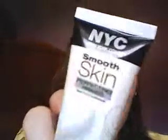The first thing I got is an all-over face product, and it is by NYC New York Color. It is the Smooth Skin Perfecting Primer, and it is just a white color. It doesn't have any tint to it. It was like $4, and I just thought I'd try it. So that's the only thing I have for my face, and now for the eyes.